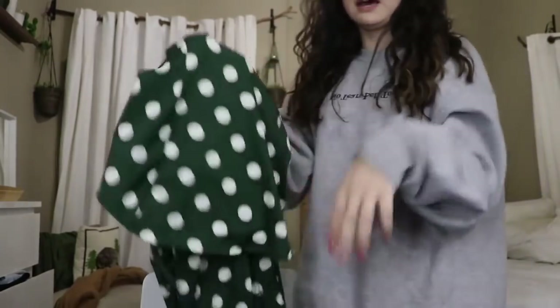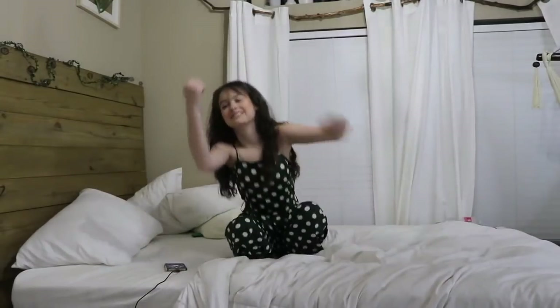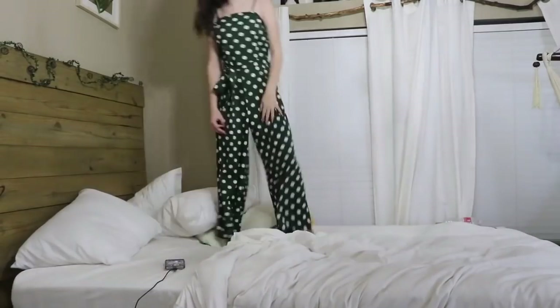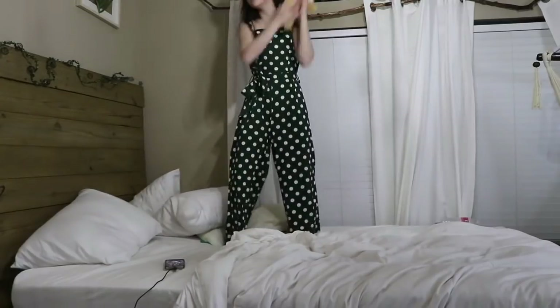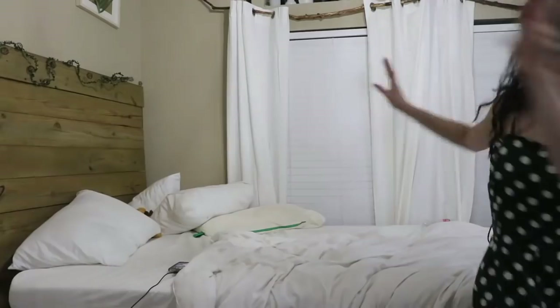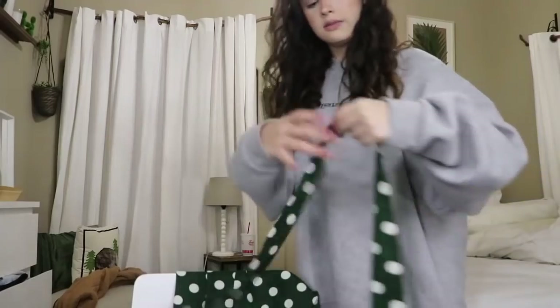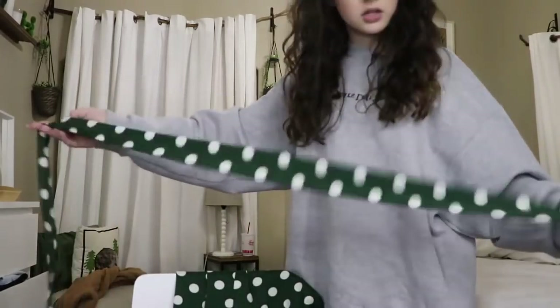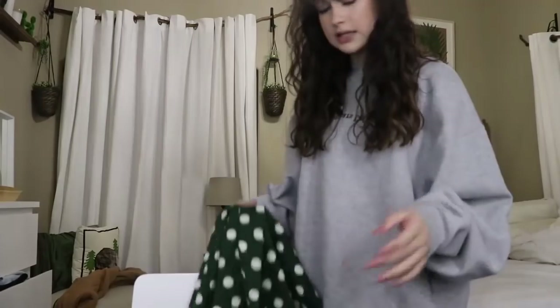The next item is a polka dot jumpsuit — only $18 and on sale right now so go snatch it up. I got it in a size medium in green. There was also yellow, navy blue, and white, but I wanted green because I don't have a lot of green clothes and it's such a pretty, elegant color. The straps are adjustable, it has a zipper in the back for easy wear, pockets, and it's really breathable which is amazing because in Texas it's always hot. The belt is the same fabric and long enough for a cute bow.